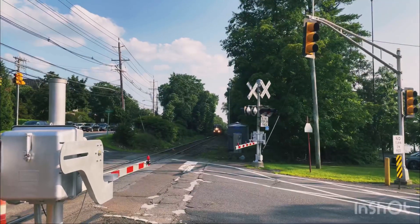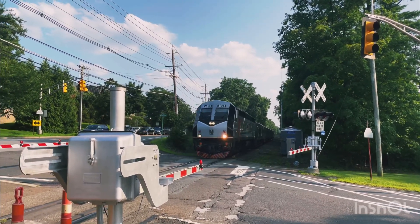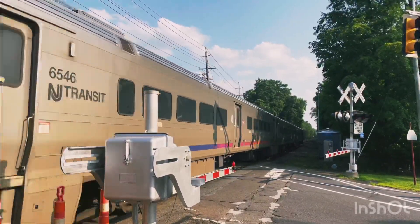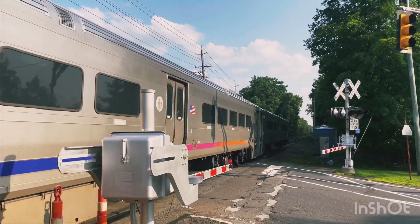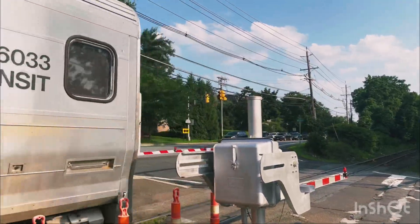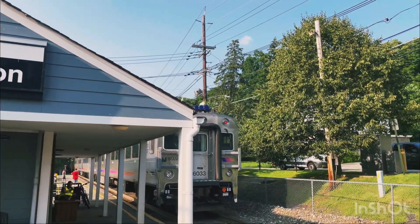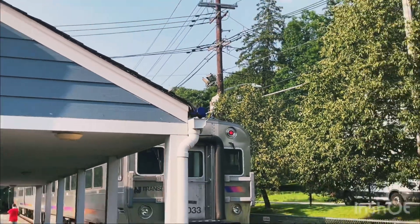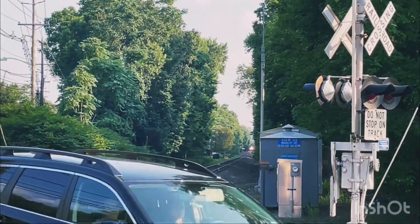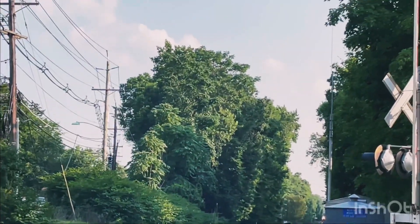Oh yeah, unrestricted. Look at that, new horn covers. We got a PL 42 AC, I think it's an unrestricted horn on the 615 to Pearl River Express train.